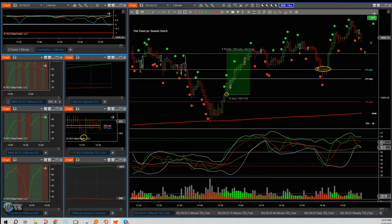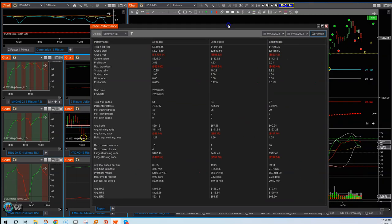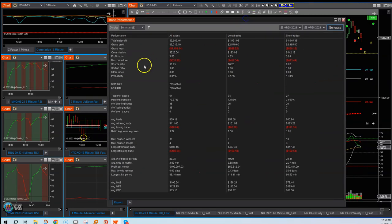I did not take that trade, although I did have a decent day on Friday. My total was $3,600. In the performance report provided in NinjaTrader, a few things I look at are important: the profit factor, the probability of risk of ruin, and the win rate.